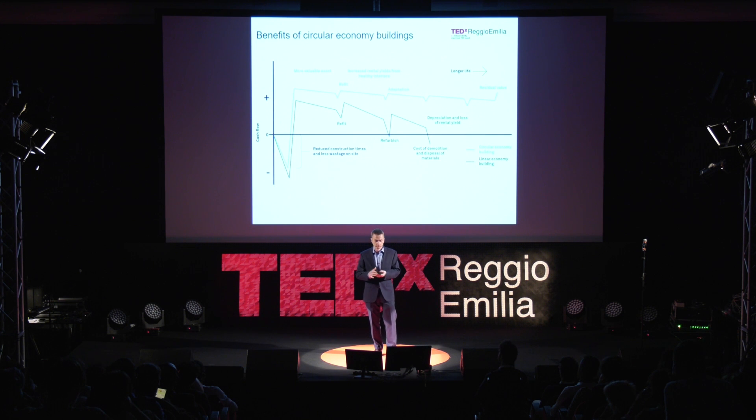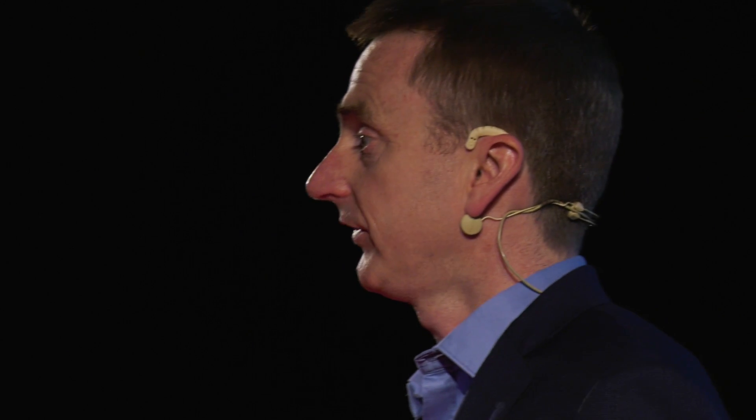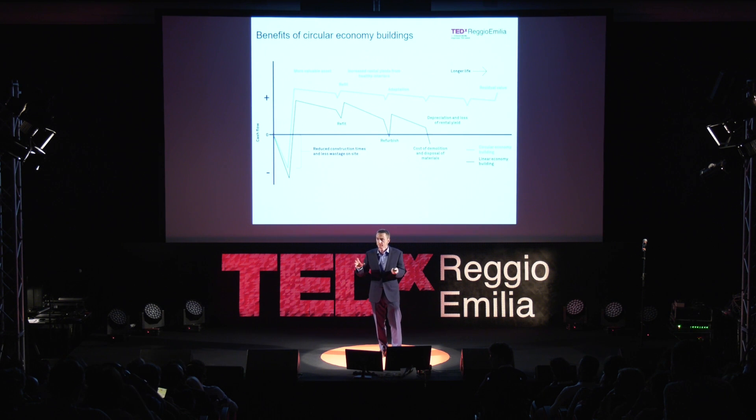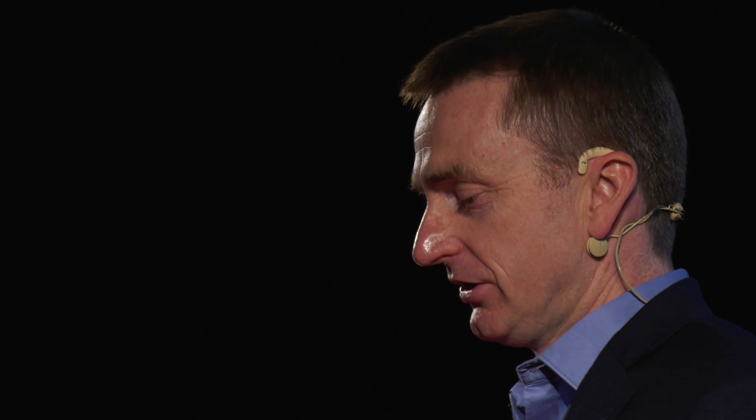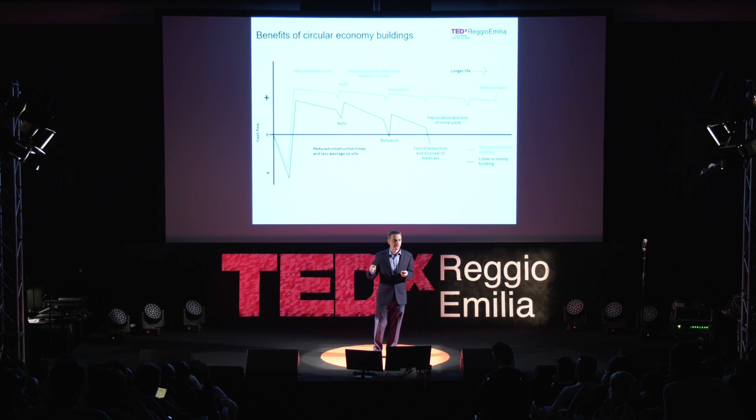So what could this all mean? First, a building could be assembled on site much more quickly — saving money and time. You might end up with a more valuable asset because the building can flex and change to what occupants want. You also have better air quality and a better environment if you use biological materials and get rid of toxins. When you want to refit and refurbish, and the market changes — no longer wanting an office but needing hotels or residential — you've designed that building to be adapted. So hopefully you have a longer life for the building and it doesn't depreciate as quickly. And lastly — I like this — at the end of life you get a positive residual value, and the demolition contractor will pay you for the privilege of taking down your building and getting all the materials back.